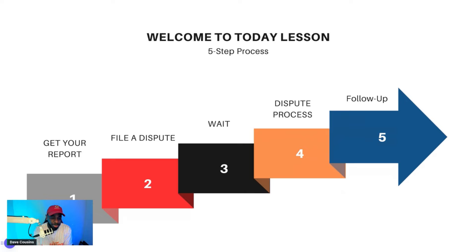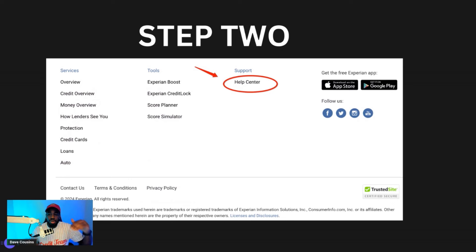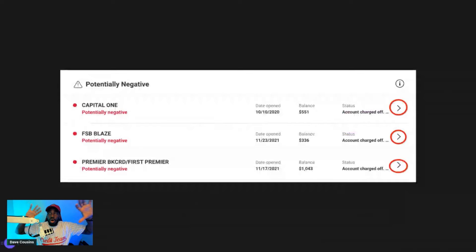Most importantly, let me show you what to do to get these accounts removed from a credit report. It's a five-step process. First, you want to get your report. Google Experian and create a free account. After you have your free account and you're logged in, scroll all the way down to the bottom and click on Help Center.